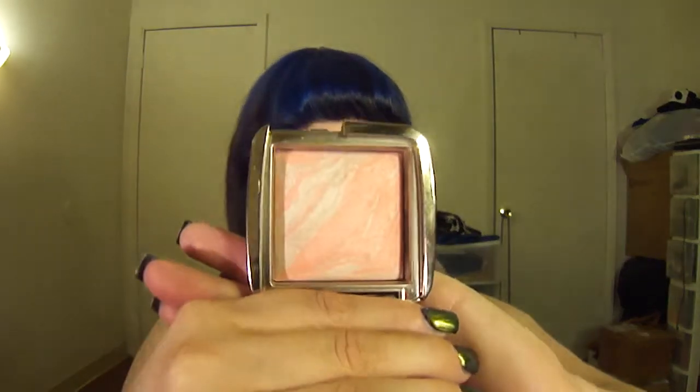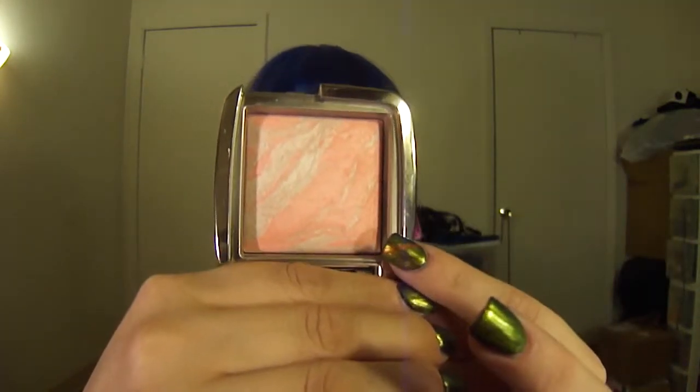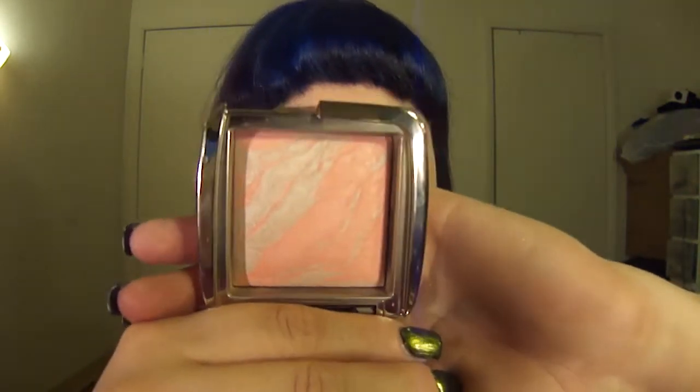Now I'm going to move on to Hourglass. I have all of them but I chose three for the video. The first one here is Dim Fusion — because I'm a coral girl, if you couldn't tell already. This is a beautiful peachy orange shade, marbleized with a creamy champagne. It is so pretty — just super, super beautiful.